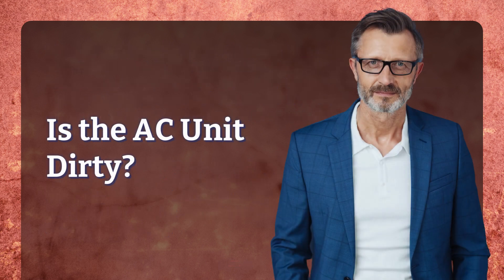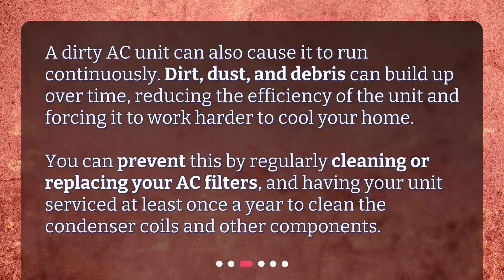Is the AC unit dirty? A dirty AC unit can also cause it to run continuously. Dirt, dust, and debris can build up over time, reducing the efficiency of the unit and forcing it to work harder to cool your home. You can prevent this by regularly cleaning or replacing your AC filters, and having your unit serviced at least once a year to clean the condenser coils and other components.